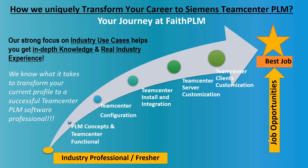Our unique industry experience program and knowledge sharing methodology helps you digest each module in depth with hands-on live industry projects, so you become ready to solve real industry problems. Your journey at Faith PLM starts with understanding what PLM is, how to manage data and make use of processes in a PLM environment, how to configure the PLM system to map business requirements, how to install and integrate it with different software, and how to extend or customize the PLM system by writing custom extensions.